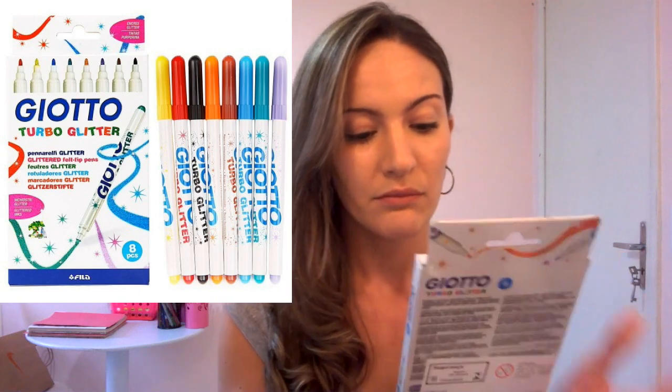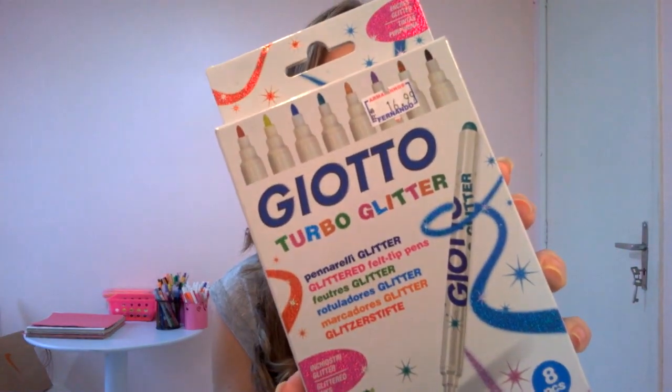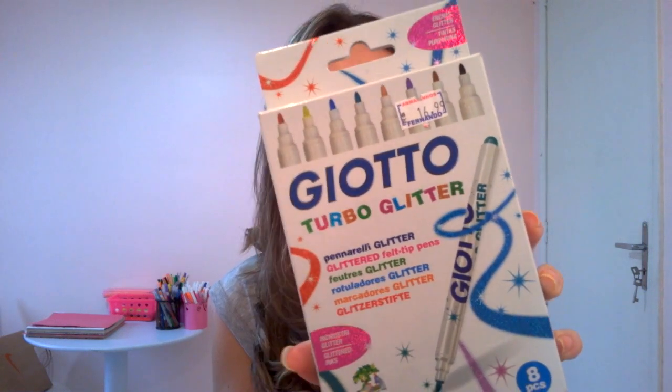Outra coisa que eu comprei — na 25 tem dois Armarinhos Fernando. Tem o primeiro, que é na frente da ladeira, e tem o mais na frente. Eu fui no da ladeira e comprei essas coisas. Fui num outro e achei mais coisa, então acabei comprando mais. Uma coisa que eu fiquei super empolgada quando eu vi — eu tive que trazer — foram essas canetinhas de glitter da Giotto. Eu já ouvi falar muito bem delas e não esperava encontrar. Essa aqui é a Giotto Turbo Glitter, vem com oito canetinhas e tem bastante glitter. Custou R$17,00.